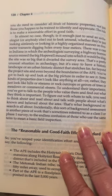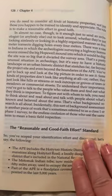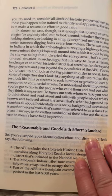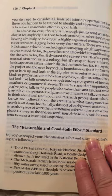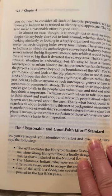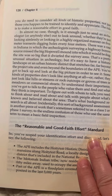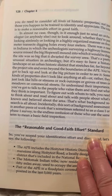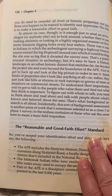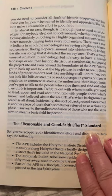The rule is to make a reasonable effort in good faith. In almost no case is it enough to just send an archaeologist or anybody else out to look around, whether looking aimlessly or in a highly organized manner on five-meter transects, digging holes every four meters. There was a case in which the archaeologists surveying a highway corridor missed the big Hopewell mound into which it would be dug. The site was so big that it dwarfed the survey area.